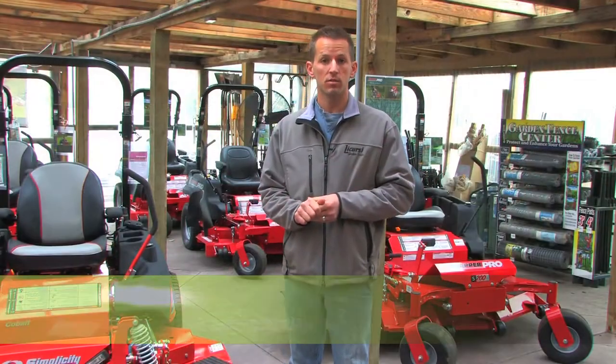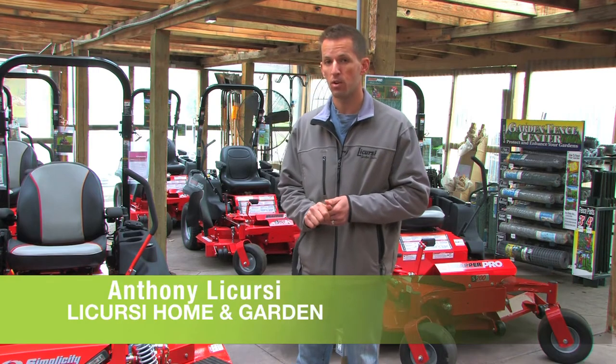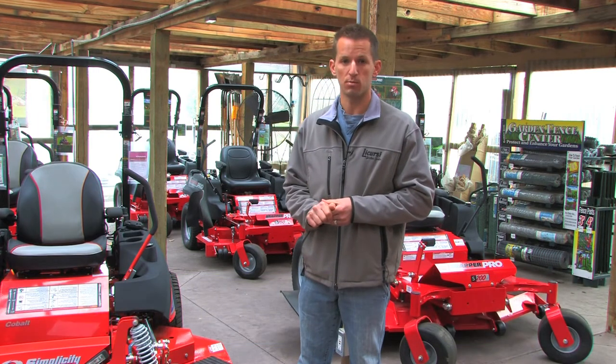So stop in and ask for myself or Rich, so we can show you the Cobalt in person and much more.